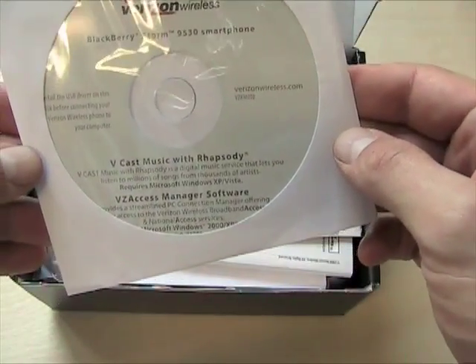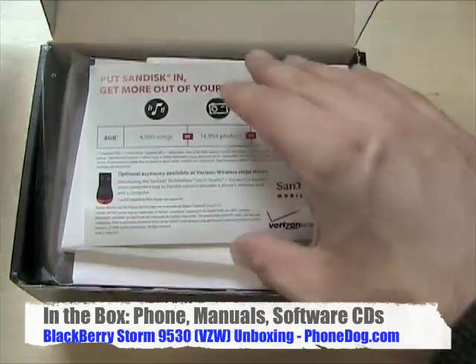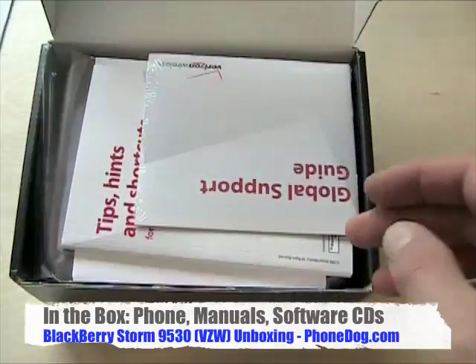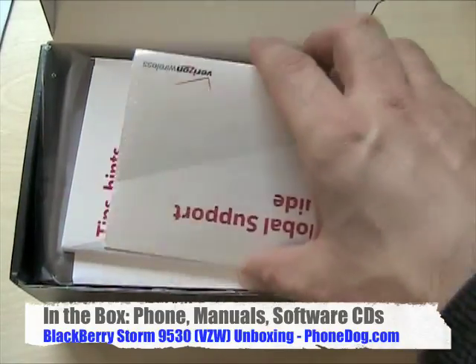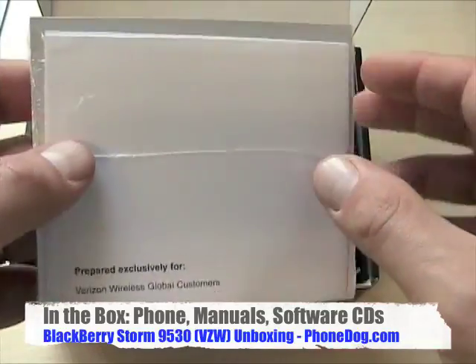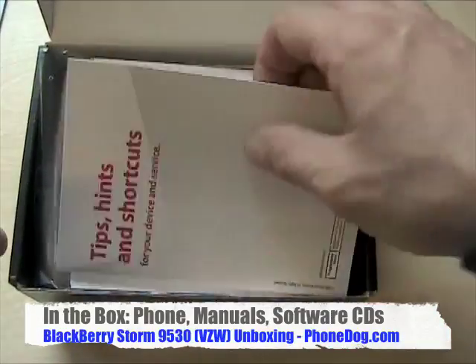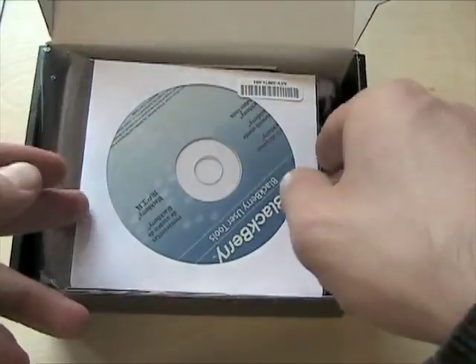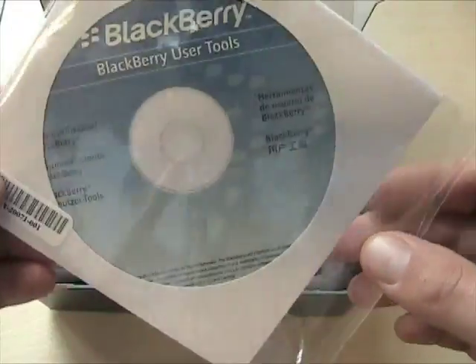Your Vcast music software, VZ Access Manager software. Here's a little thing congratulating you on purchasing your 8GB memory card — buy an 8GB memory card, get a BlackBerry Storm for free, but you have to pay the $199 on-contract price. Global Support Guide if you're going to roam around the globe. Tips, hints, and shortcuts. BlackBerry User Tools CD.